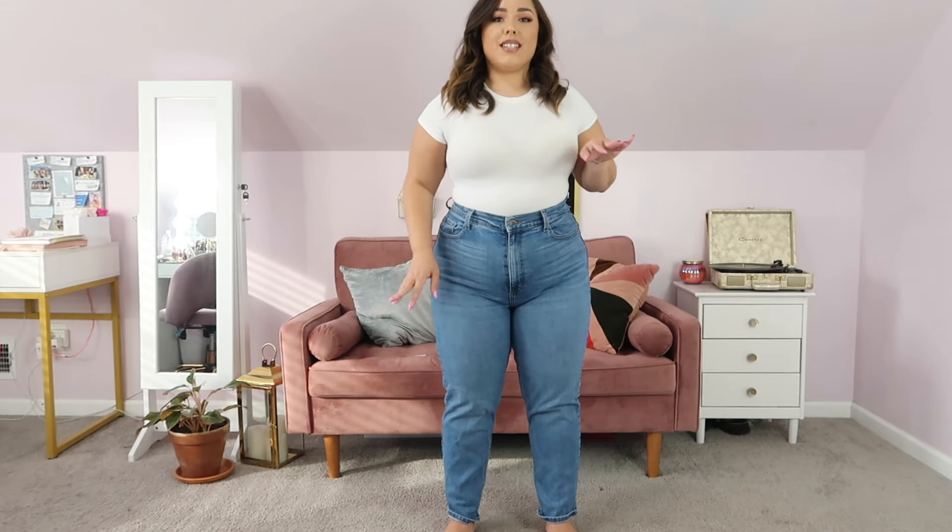My next favorite pair — these are actually the first true mom jeans I ever owned, and I still own them and love them. These are from Fashion Nova, and they are incredible, chef's kiss. These are in a size 1X. I feel like I could go down to a size 15 because these definitely stretch out a lot the longer you wear them. Right now they're perfectly fitting — a little bit loose here, but the longer I wear them they will get bigger and bigger, especially in the waist. That's why I think I should probably get a size 15 so that they don't get too loose.